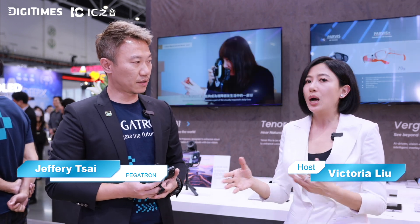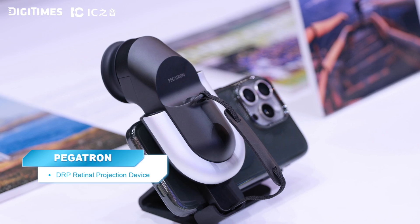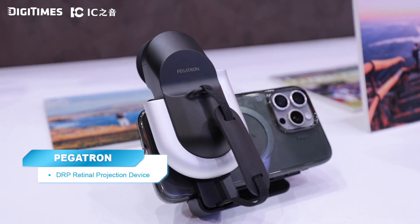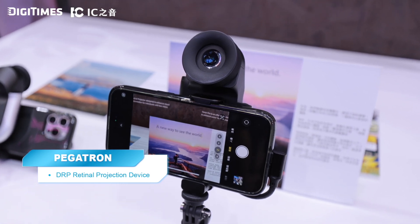Jeffy, deputy director, discusses Pegatron's retinal projection device designed for individuals with low vision. What makes this project especially special is that Pegatron will not sell the device — they will donate it as a public service. By projecting images directly onto the retina, users can perceive light and shape with clarity again. As part of Pegatron's ESG commitment, this device is both a milestone in technological innovation and a powerful promise for equity and care.